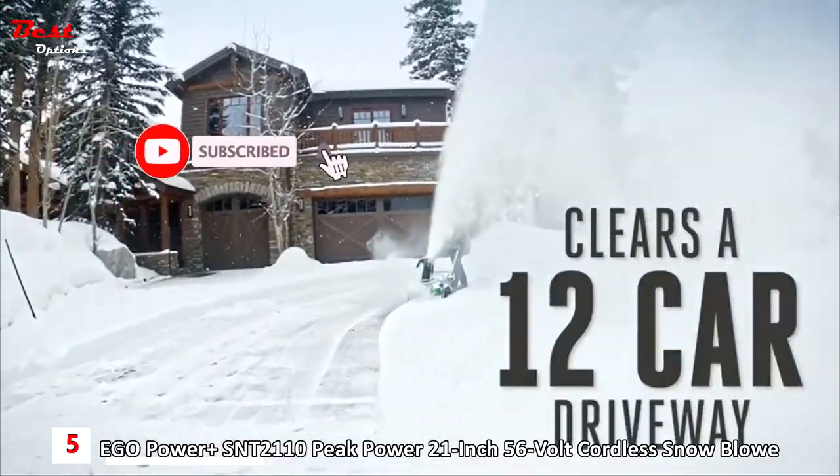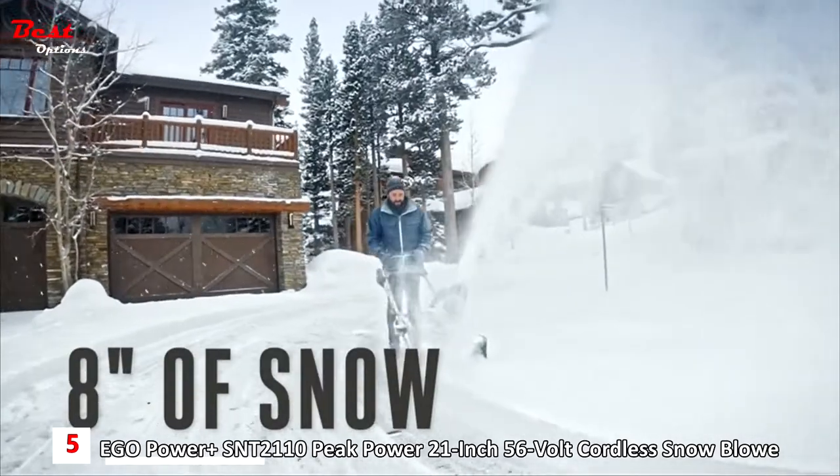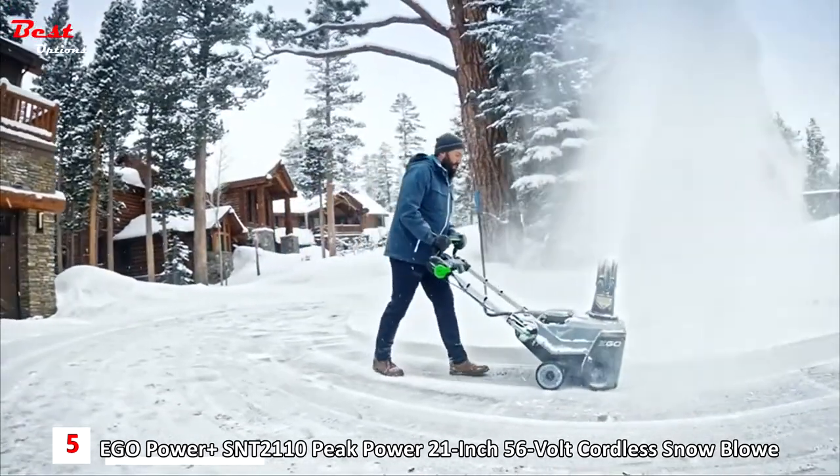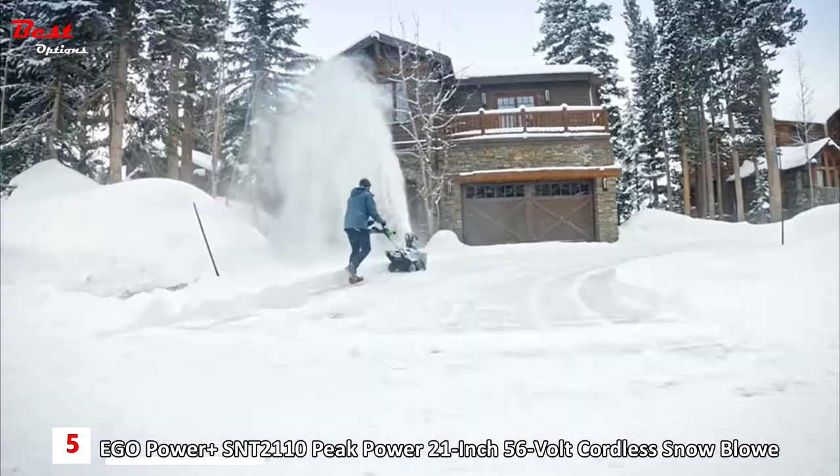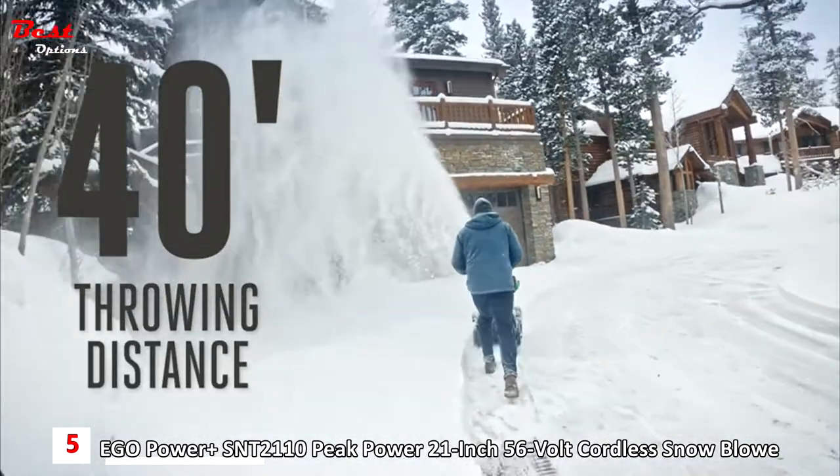Easily clear a 12-car driveway with 8 inches of snow, all in a single charge. Built with steel augers, it can plow through ice and snow 50% faster before launching it 40 feet away and out of your way.